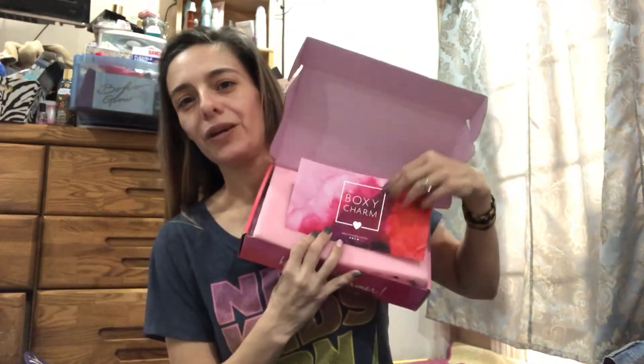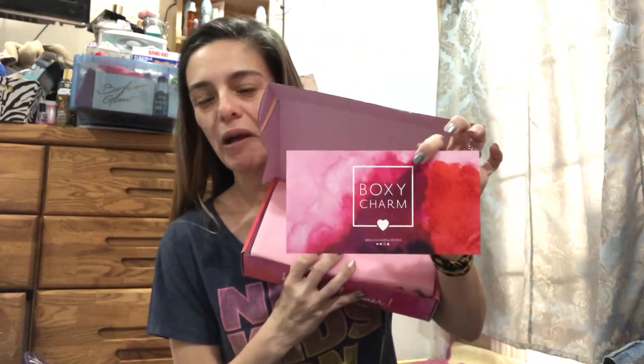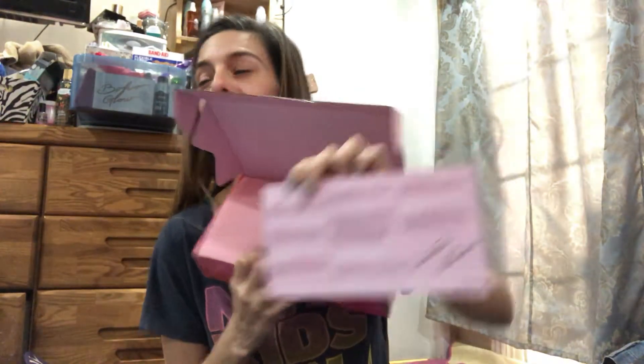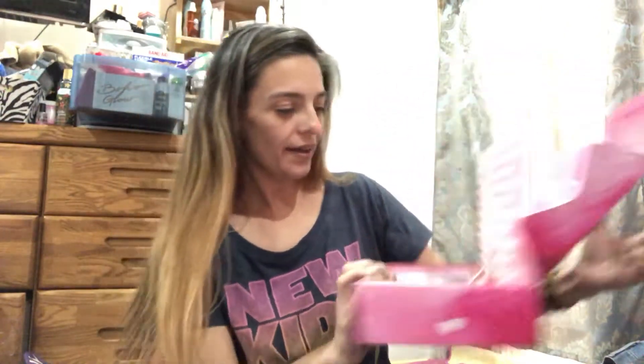I'm so excited to see what colors I got because I already know everything that's in the box. Opening it up, we have the really cute pink foam that was special for the limited edition, as well as a cool card that talks about all of the products. Please excuse the noise — my dog is outside whining.